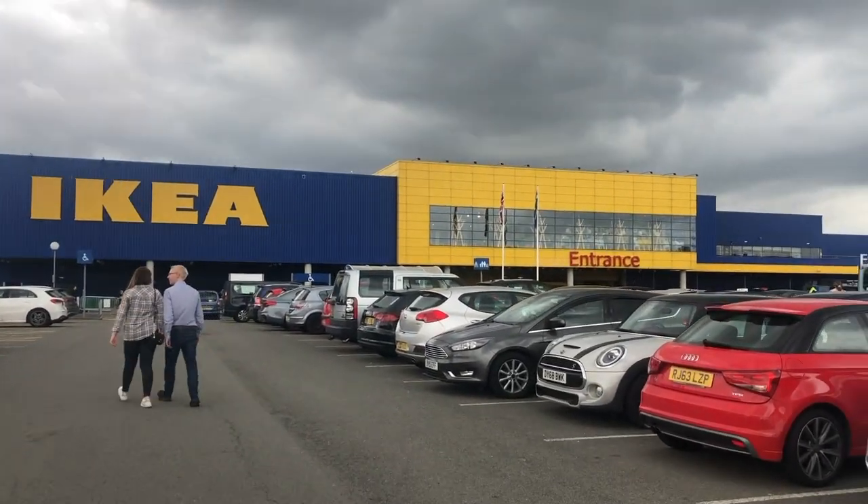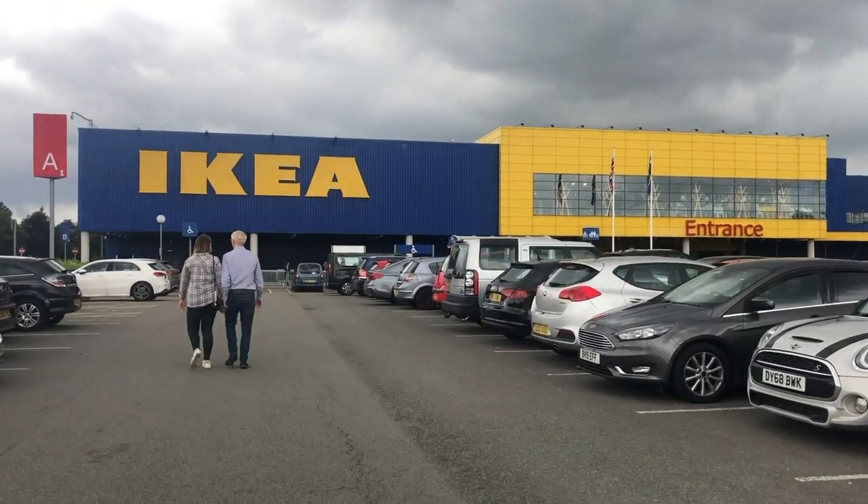We have made it to IKEA after a long drive. The queue looks really long but I'm excited to get in. It probably looks worse than it is, so let's see. It's so rainy.